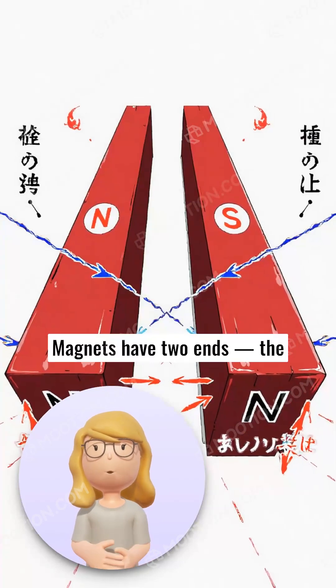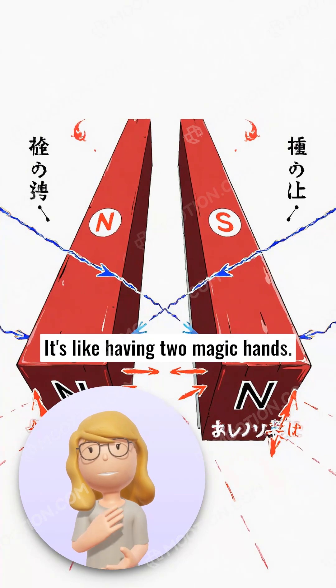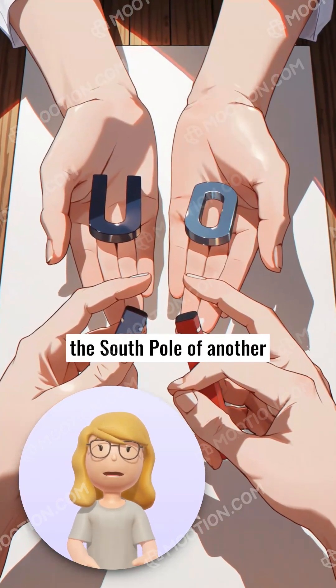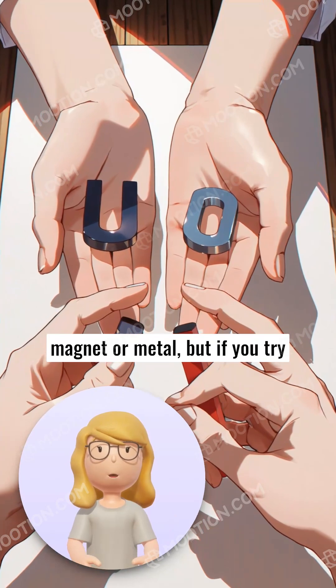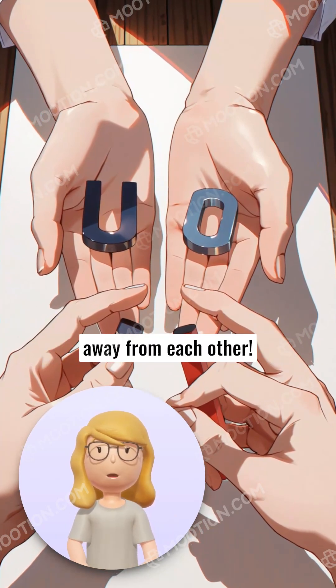Magnets have two ends, the North Pole and the South Pole — it's like having two magic hands. The North Pole wants to stick to the South Pole of another magnet or metal, but if you try to put two North Poles or two South Poles together, they push away from each other.